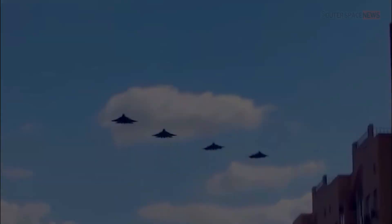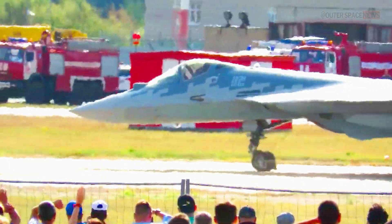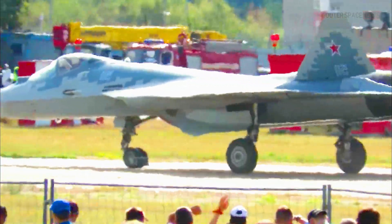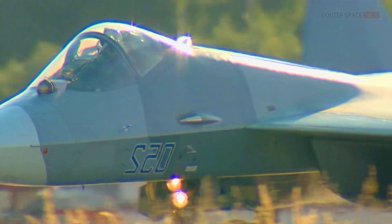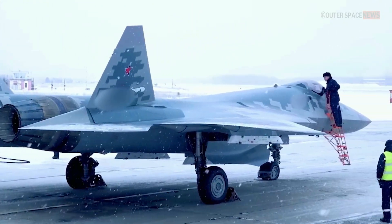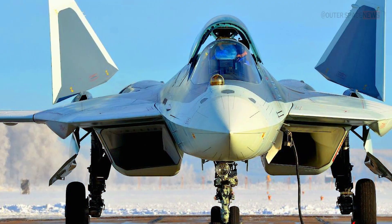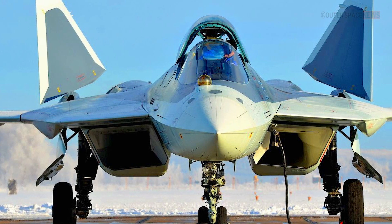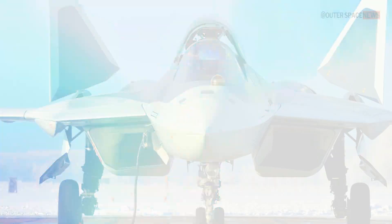The Su-57 was first introduced to the public on January 29, 2010, at the MAKS air show in Russia. The event was attended by several high-ranking officials, including then Prime Minister Vladimir Putin. The first prototype, known as the T-50, was unveiled at the air show and immediately caught the attention of aviation enthusiasts and military experts from around the world.